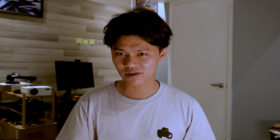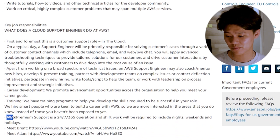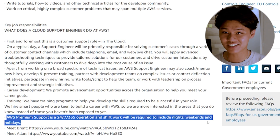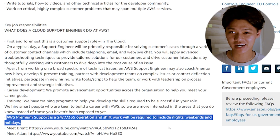I can 100% back those bullet points up — everything is absolutely true. You have to work with different services and understand how to provide a solution for that customer. Now, if you scroll to the bottom of the website, it says AWS premium support is 24/7, 365-day support, and that work shifts include nights, weekends, and holidays. Don't be scared — that does not mean you are going to be working nights, weekends, and holidays. For me personally, I work a standard nine-to-five, just like any other full-time job.